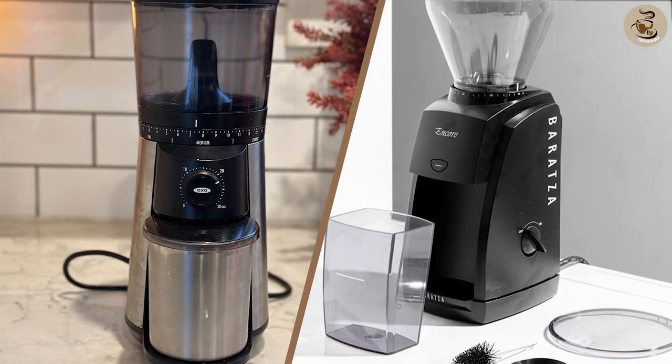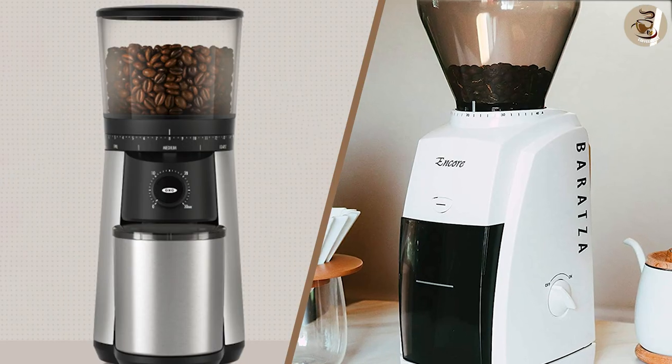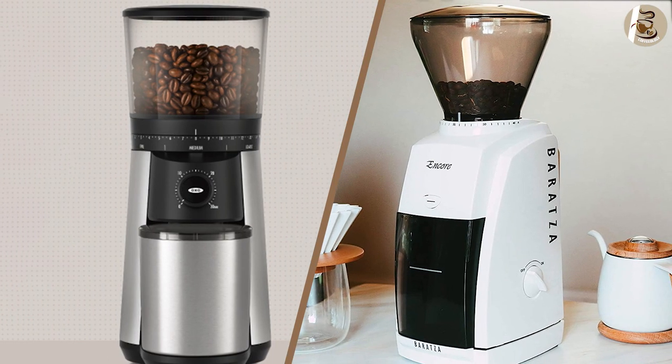We are almost wrapping up. These are the common differences between these two grinders. Hope you liked this video. Please comment, share, and subscribe to this channel for more videos.